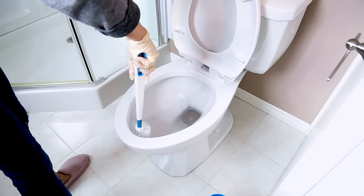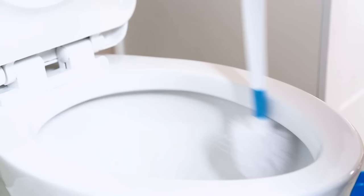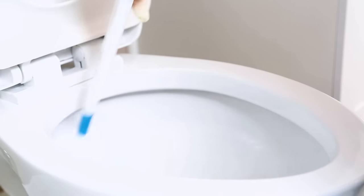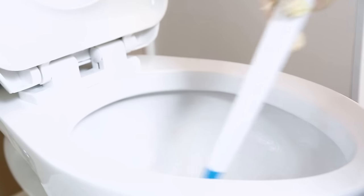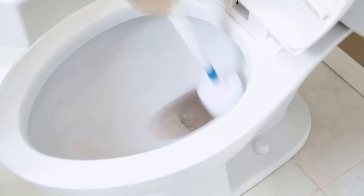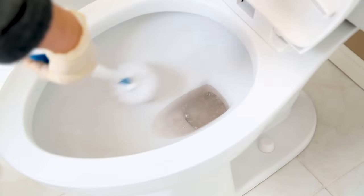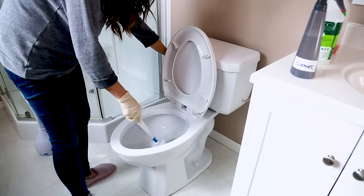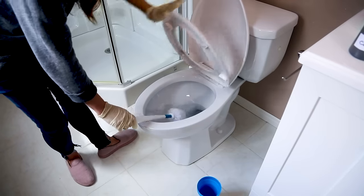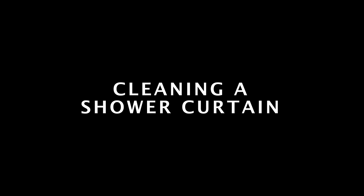Get your toilet bowl brush and use it like a toothbrush — you're scraping off buildup, hard water, bacteria, and grime. Start around the top, swirl your way down to the bottom, then shake it out. I always close the lid down on the toilet bowl brush.